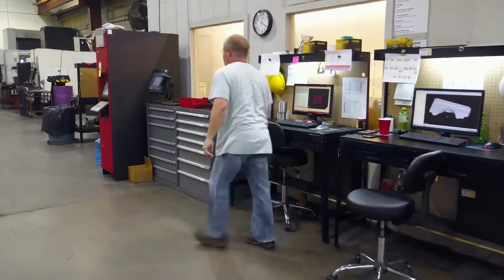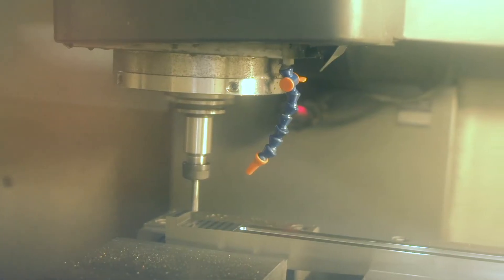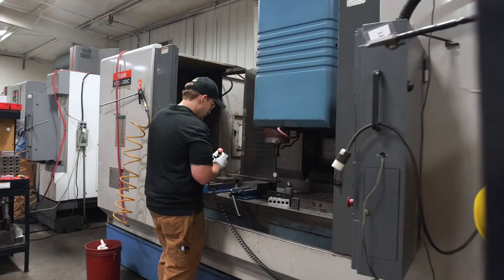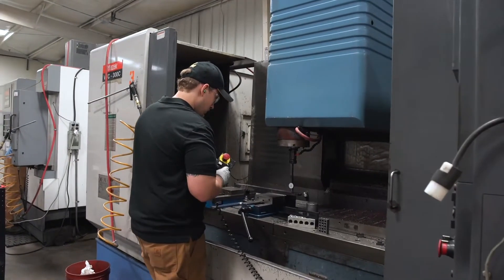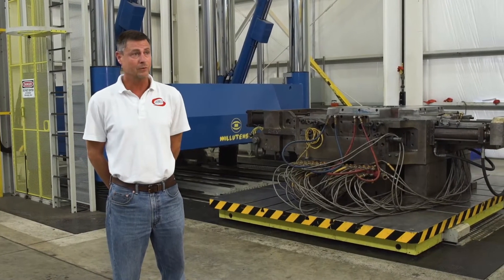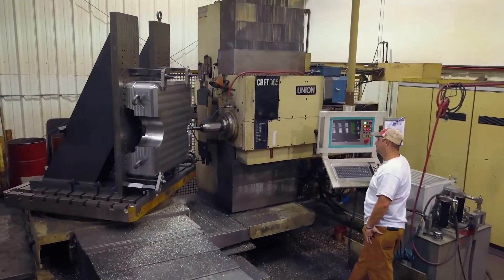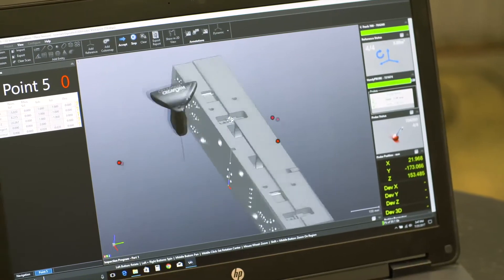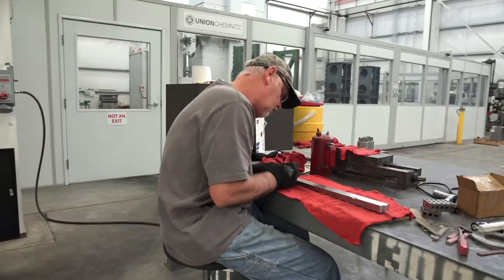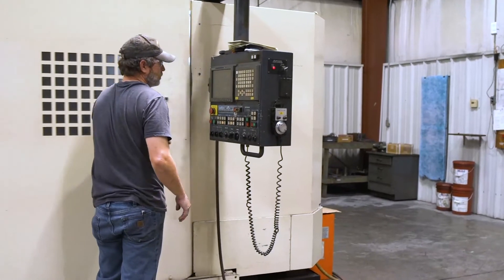Our sales team all actually started out working on the floor from the ground up. We all run machines, we've all been working in engineering, and if a customer calls, we know exactly what they're asking for. On any new tooling, we know design inside and out because we've all designed, we've all got CAD experience, we've all got machine backgrounds, and we've got guys with 30 and 40 years of experience. Our customers tell us they love that.